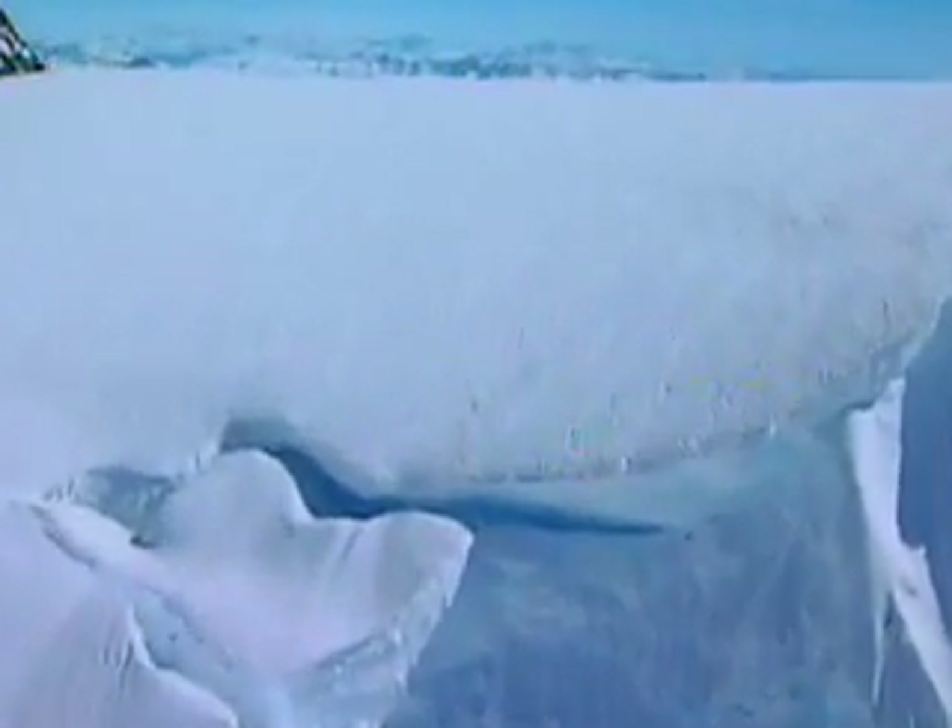As years go by, the weight of accumulated snow on top increases. The ice begins to move under its own weight.